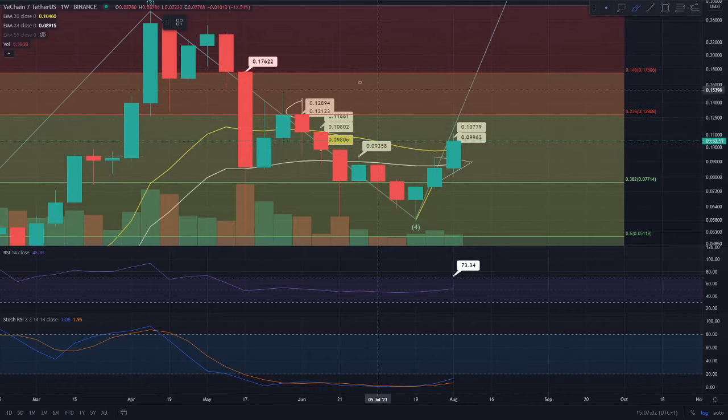I've zoomed in on the weekly time frame. In terms of potential corrections, you could see a correction towards the 9.7 cent level — that's the weekly 20 EMA. If you were to fall below that, you would potentially find support at the 8.7 cent region. However, I don't actually anticipate this happening as there is a descending support level with an ascending bullish triangle. I don't anticipate you'd be coming towards the 34 EMA. If you find a nice support on the 20 EMA on the daily and four-hourly time frames, you'd still be in an uptrend.